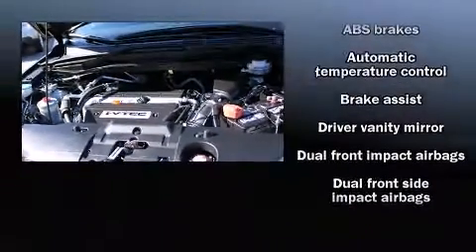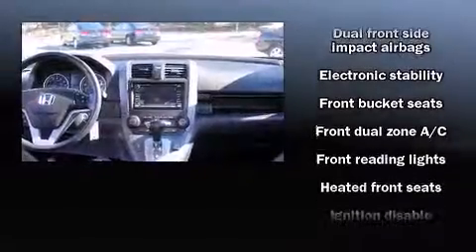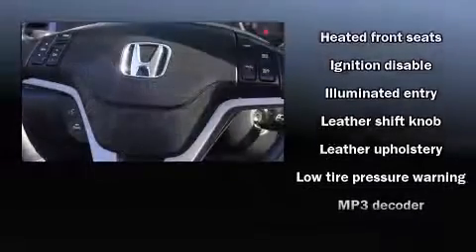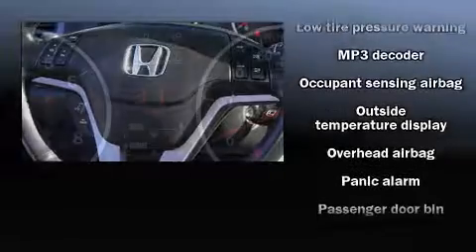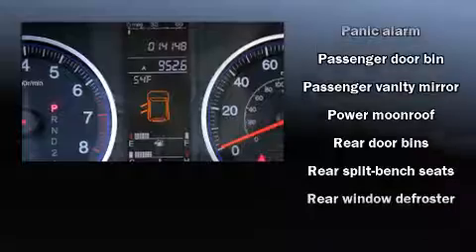Honda also prioritized safety and security with features such as dual front impact airbags, traction control, brake assist, a panic alarm, and four-wheel disc brakes with ABS. For added security, dynamic stability control supplements the drivetrain.